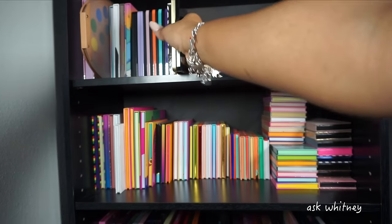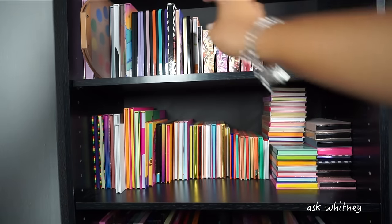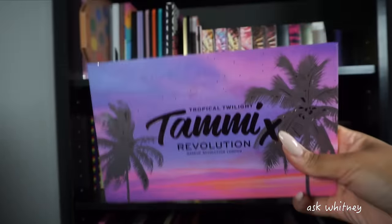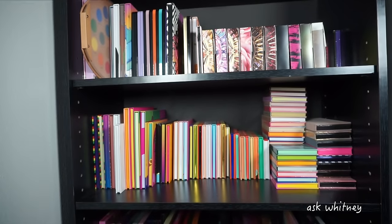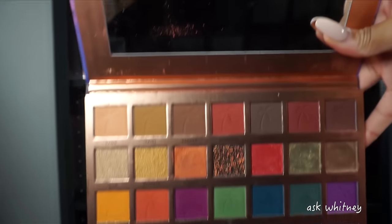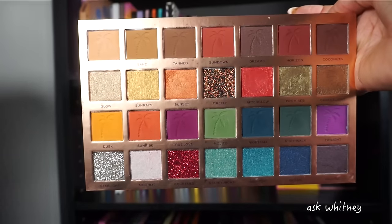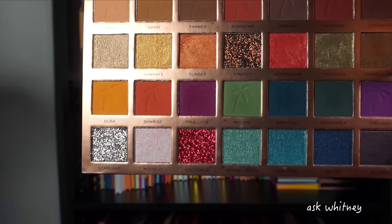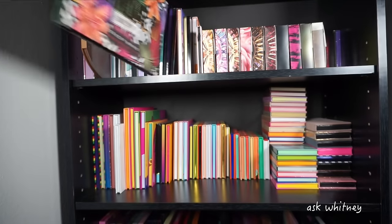I'm not even done with the first row — this is why I put off filming this video. Next I have the Tammy x Makeup Revolution palette, Tropical Twilight, which also came out in 2020. It has a lot of neutral shades at the top and some more colorful shades at the bottom. It does come with three pressed glitters. Next up is one of my favorite palettes in my collection.